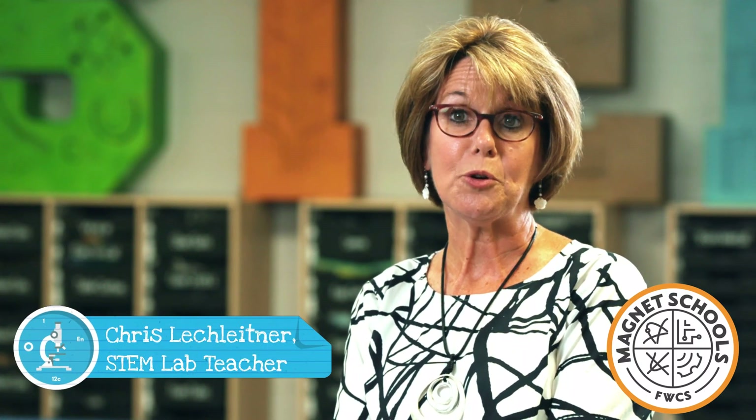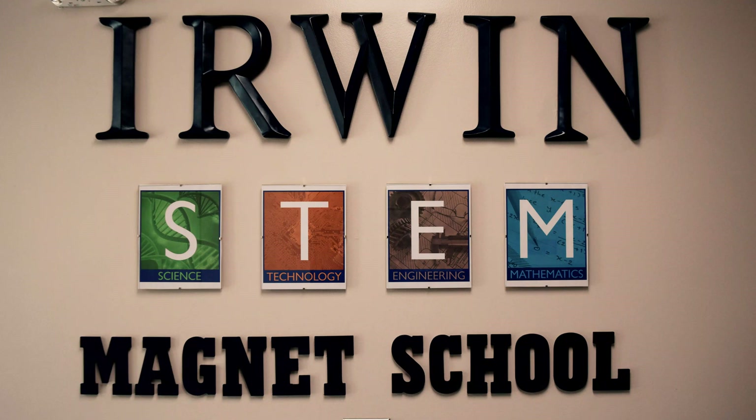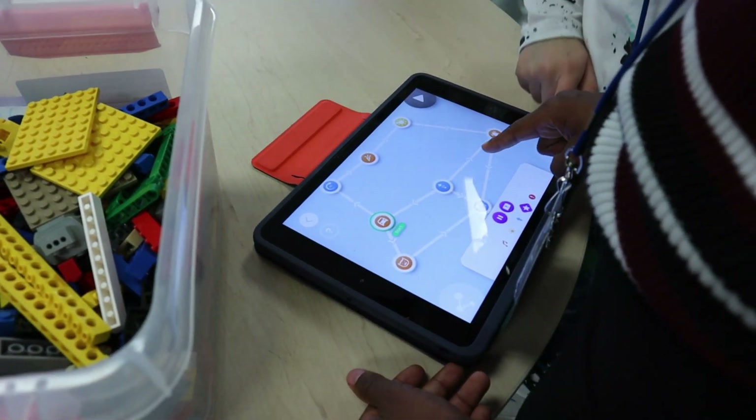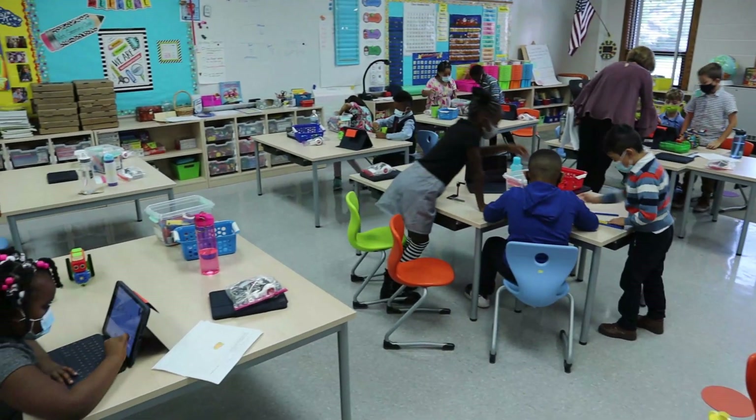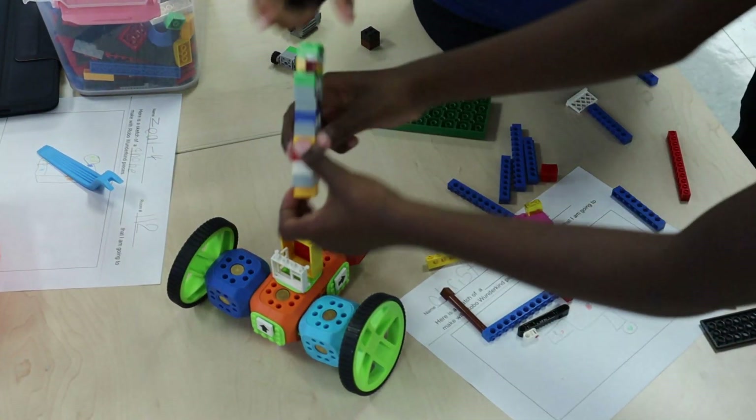My name is Kris Lechleitner and I am the STEM lab teacher at Irwin Elementary here in Fort Wayne. I have been the STEM lab teacher for five years and this is my 28th year at Irwin Elementary. Irwin is so unique because of the way we've always incorporated math and science into everything we do, and now that we're becoming a STEM school, we are incorporating science, technology, engineering, and math into everything that we do so the kids become very well-rounded.